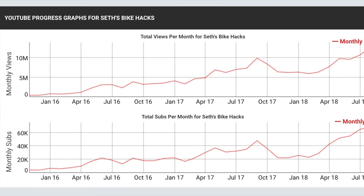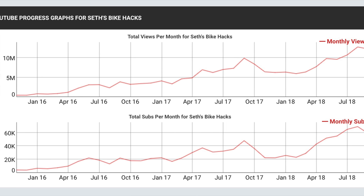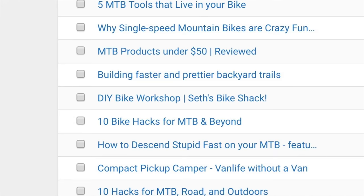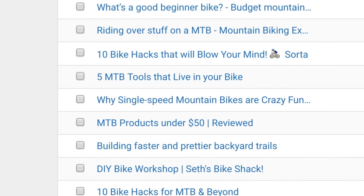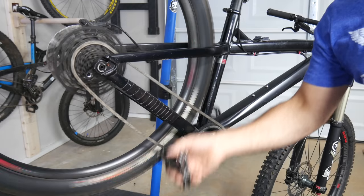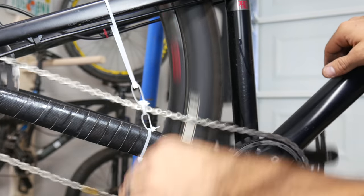As I approached 1 million subscribers, I decided to dig into my analytics and find out what made so many of you click subscribe. Over the lifetime of the channel, what 10 videos were most responsible for my subscriber growth? I'm gonna tell you, and spoiler alert, more than one of them were from the 10 Hacks series.